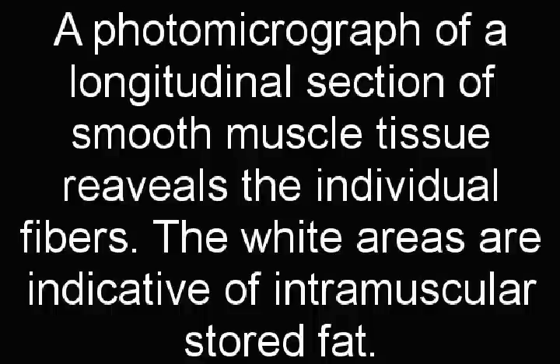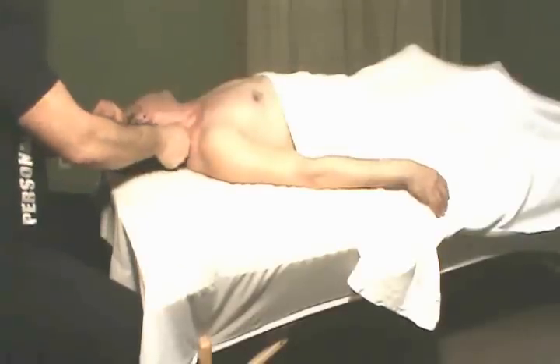A photomicrograph of a longitudinal section of smooth muscle tissue reveals the individual fibers. The white areas are indicative of intramuscular stored fat. The body is like a simple movement, and the body is in the area of the cell.